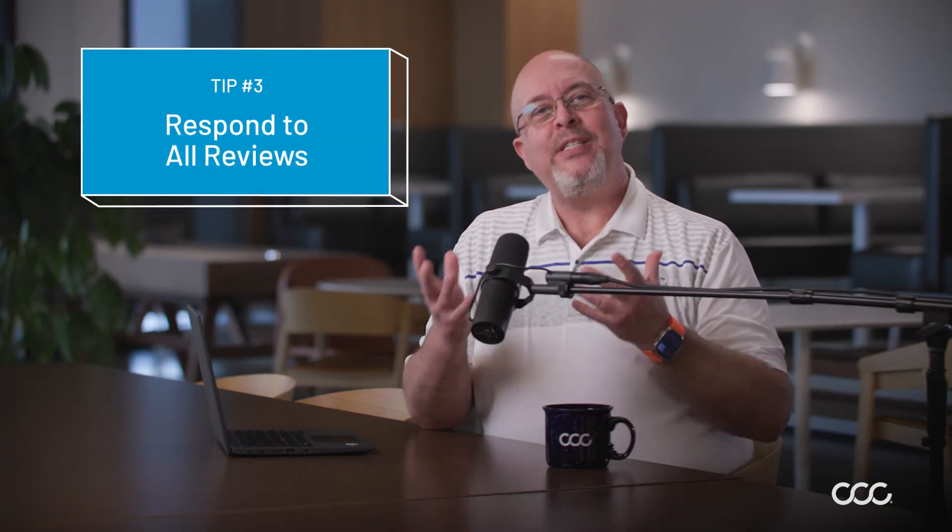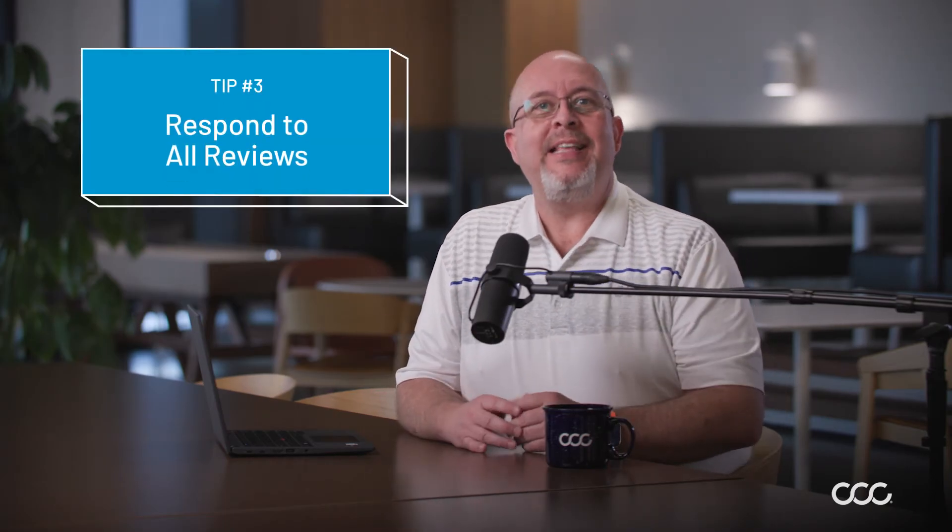Tip three: respond to your reviews. This is a great opportunity to show that you care for your customers. Getting a four or five star review feels great — return the favor and say thank you. For reviews that are three stars or lower, I know those can be tough, and we all get those. But it's best to be professional and empathetic. Acknowledge the customer and advise that you'll address their concerns, and demonstrate a commitment to resolving the issue and improving customer satisfaction.